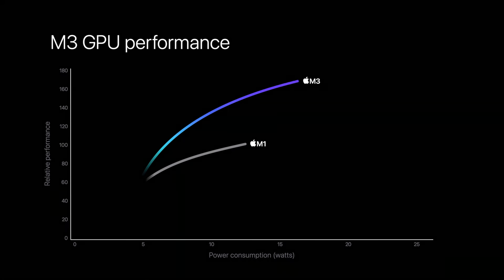Along with CPU updates, there are also GPU updates inside all the M3 chips that include hardware ray tracing, like we saw in the iPhone 15 Pro and the A17 Pro chip. All of that performance is still speculative because we have no idea how it will really help us or make gaming better — we haven't seen any games that actually support it yet. Apple didn't bring any developers on stage to talk about gaming performance, which seems like a lost opportunity.